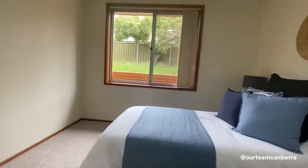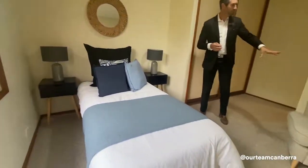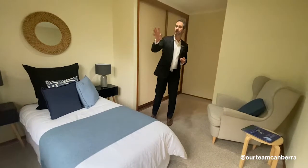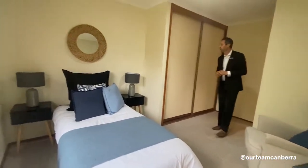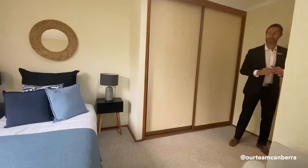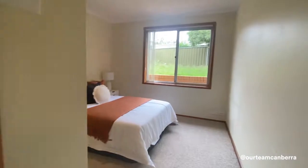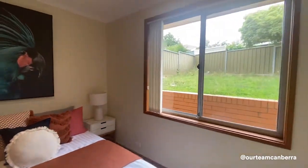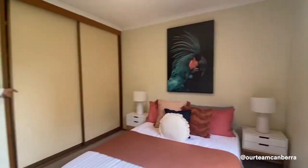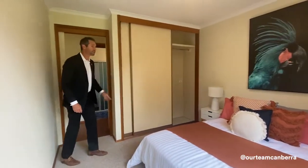Bedroom two has built-in robes and is a really good-sized room — we've got it kitted out with a single bed, with even room for a little reading chair. It looks out to the rear courtyard. Throughout the property you'll find vertical blinds, downlighting, and ducted reverse-cycle air conditioning. Bedroom three is also a great size — with a small double bed in here you can see how much space remains around the bedside tables, and even this third bedroom gets great hanging and shelf space.